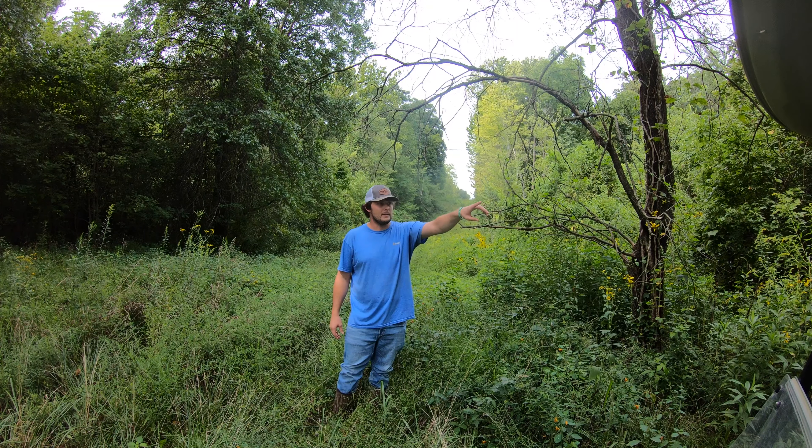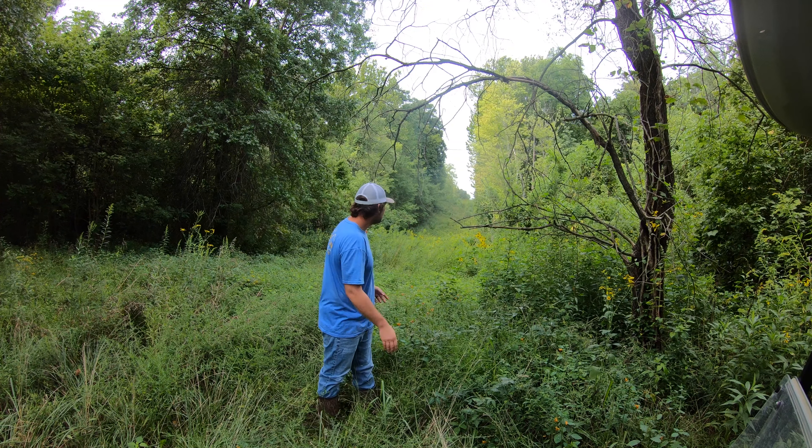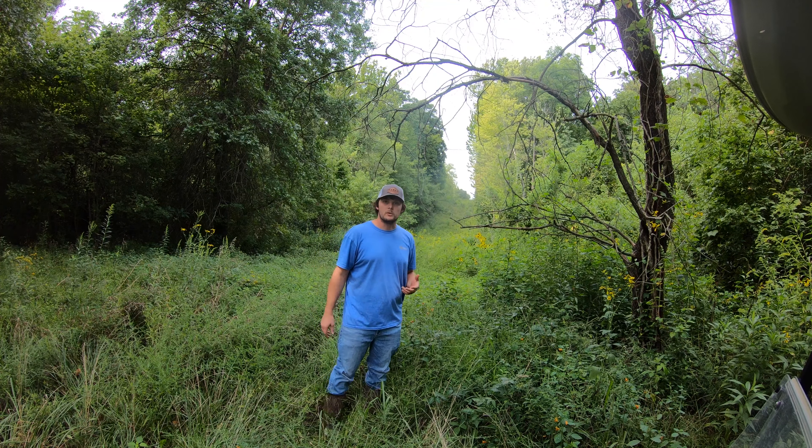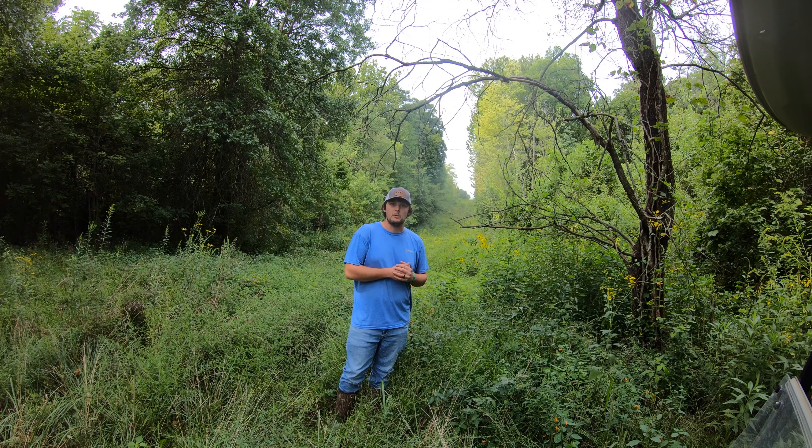I'm moving this one — it was only about 200 yards that way — to this pipeline opening you see here. We're just going to do a couple tweaks like that, maybe cut down some grass, get good pictures so we can show you guys on Instagram what we got, hopefully some big shooter bucks and whatnot.